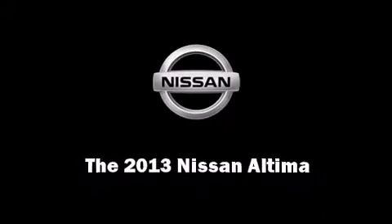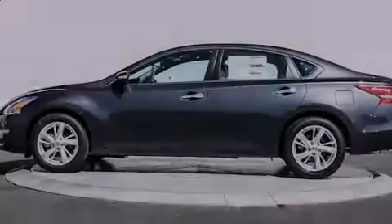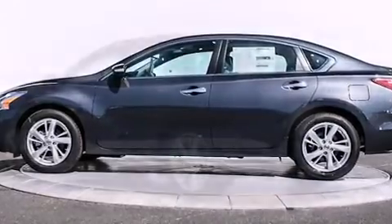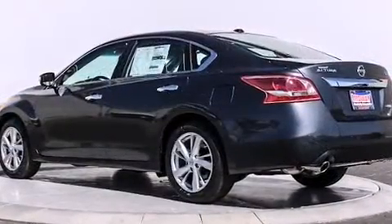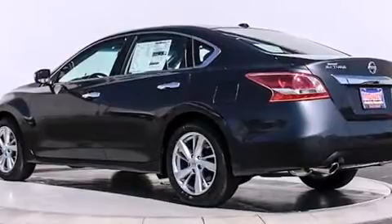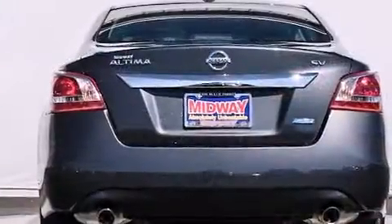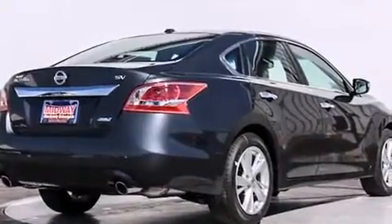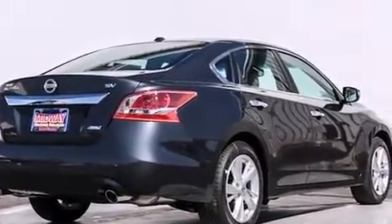Familiarize yourself with the 2013 Nissan Altima. This four-door sedan is ready to drive off the showroom floor. Smooth gear shifts are achieved thanks to the efficient four-cylinder engine, providing a spirited yet composed ride and drive.